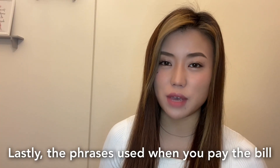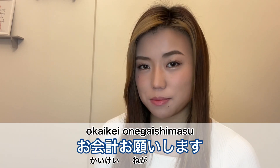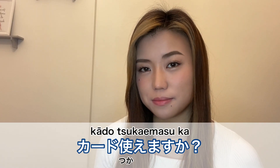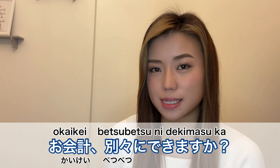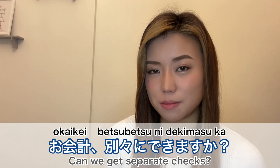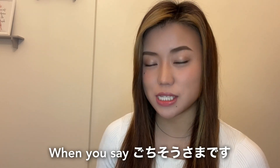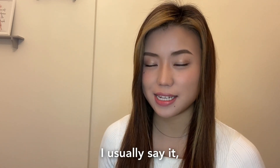Lastly, phrases to use when you pay the bill. In a restaurant where you pay at the table, call the waiter and say 'Okaikei onegai shimasu' — can I have the check please? You can also ask 'Kaado tsukaemasu ka?' — do you accept credit cards? 'Okaikei betsubetsu ni dekimasu ka?' — can we get separate checks? 'Betsubetsu' means separate. And 'Ryoushuusho moraemasu ka?' — can I have a receipt? When you say 'Gochisousama deshita' as you leave a restaurant, it's polite and you can make a good impression.